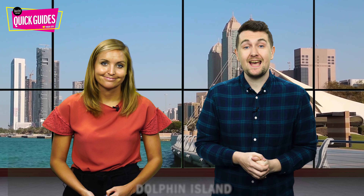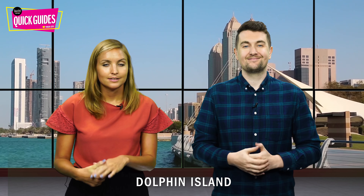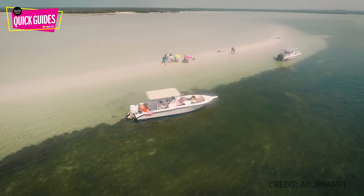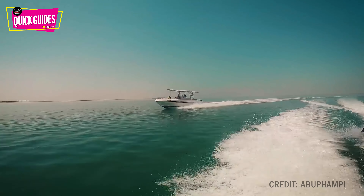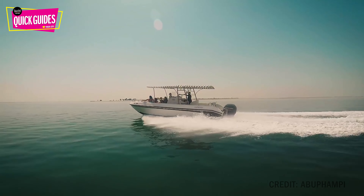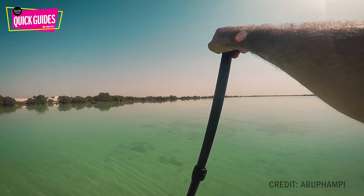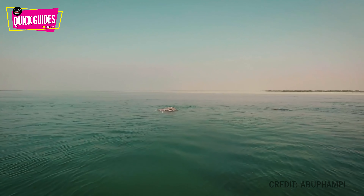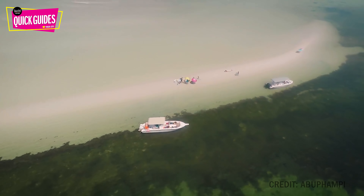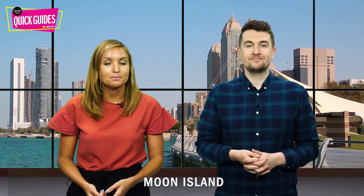Next up is Dolphin Island — this one is for the animal lovers. Abu Dhabi's dolphins are often spotted swimming around Saadiyat Island and the eastern mangroves, but you can also spot them at Dolphin Island. The boat tours with Captain Tony's include three hours of snorkelling, swimming and looking for dolphins. Even if you're not lucky enough to spot any, you'll still have a brilliant day out. There's also an amazing beach to enjoy and tours start from 400 dirhams per person.